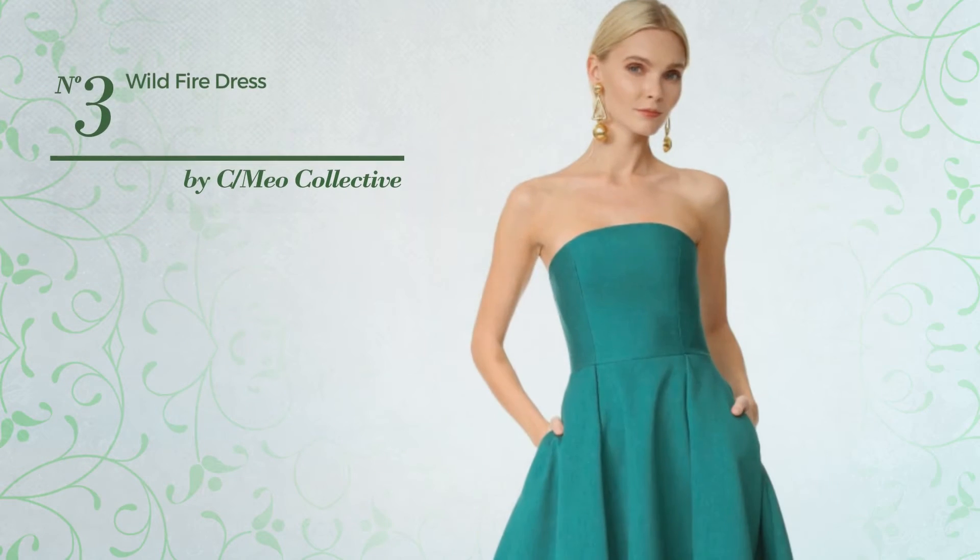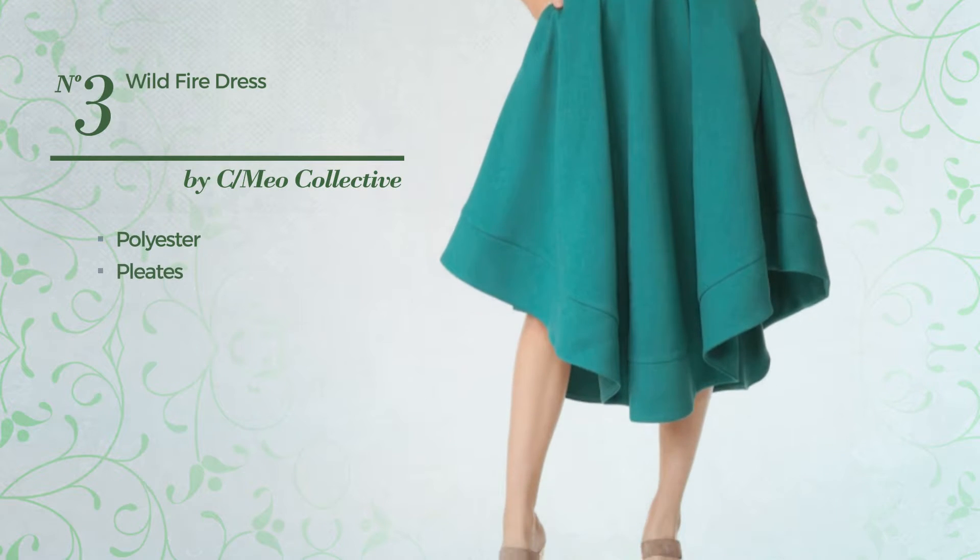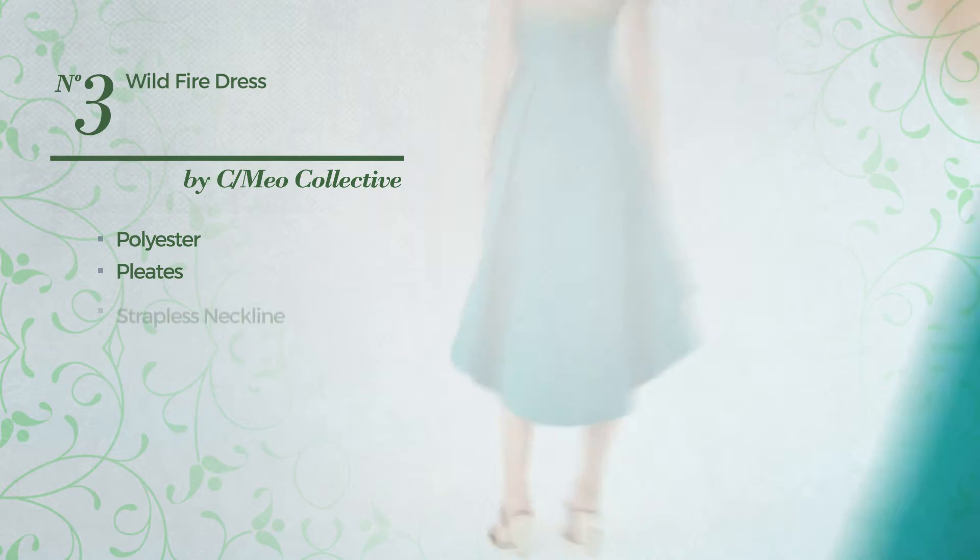Number 3. An All Suit Dress crafted from quick-drying polyester, styled with pleats. This dress includes a strapless neckline, pocket, and back zipper closure. Available solely in this color.